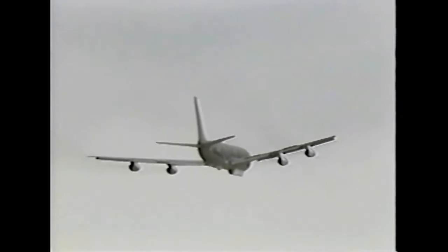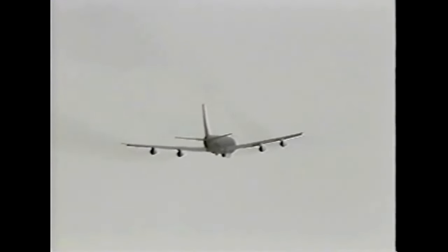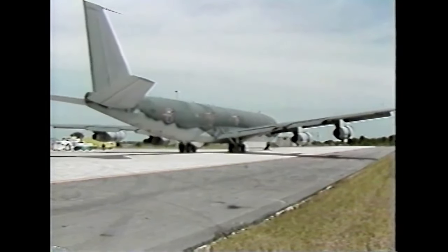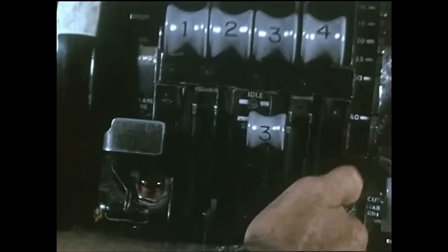JSTARS's role would be to provide a long-range, almost all-weather, day and night intelligence platform. The system used by JSTARS would combine advanced radar, computer and communications technologies, creating a surveillance, targeting and battle management system platform.